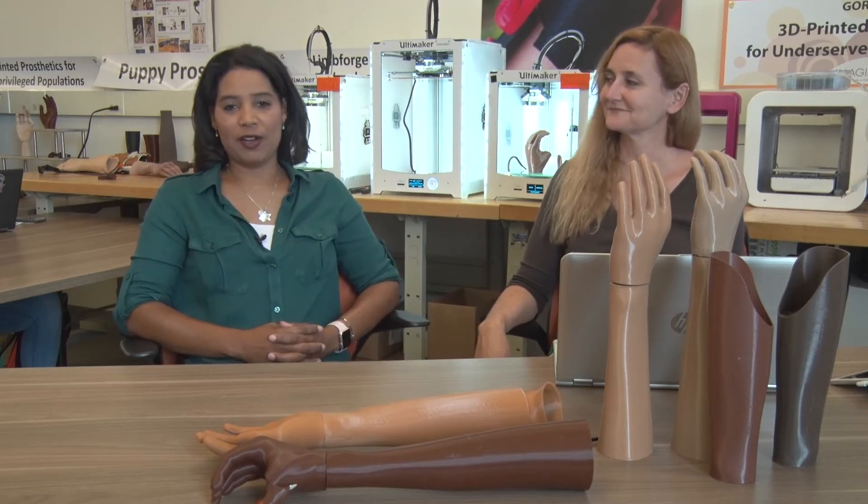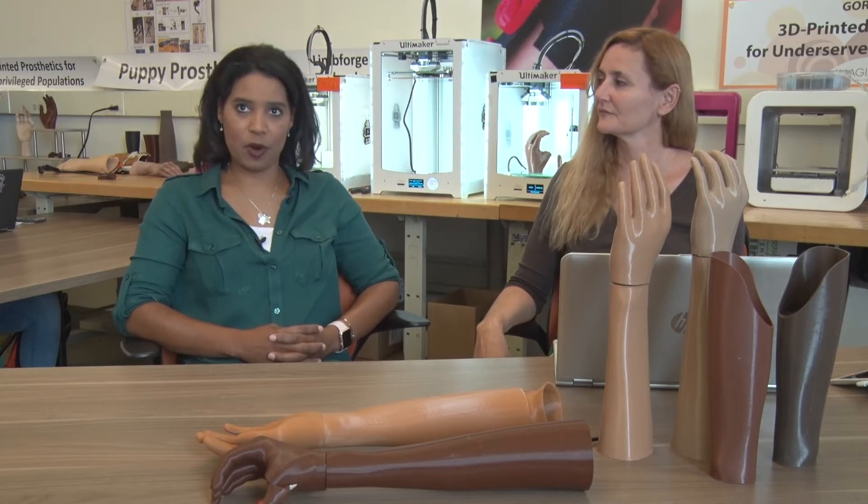We're here today with Jade Meyers, a 2017 RIT graduate and lab manager of the Access Technology Prototyping Lab, 3D Print Division. Jade is also an R&D associate and Haiti Project team lead for Limforge.